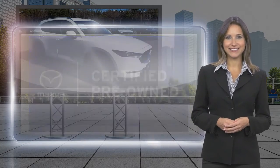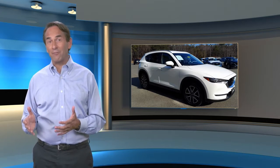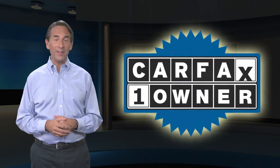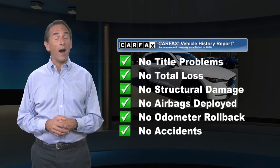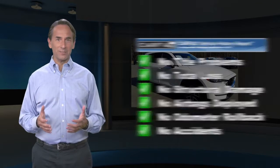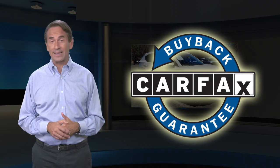mile after wonderful mile. Feel confident in this Carfax verified one owner vehicle with the Carfax Vehicle History Report. Find this complimentary Carfax Vehicle History Report online or contact the dealership. This vehicle qualifies for the Carfax Buyback Guarantee.